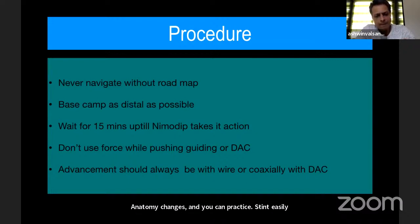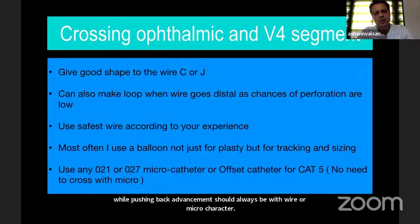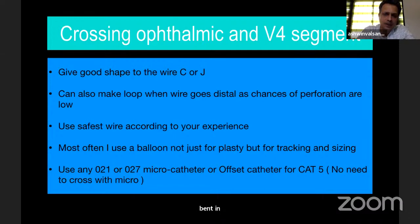Advancement should always be with wire or micro catheter. The major hurdles are crossing the C1-C2 bend in posterior circulation and the ophthalmic bend in anterior circulation. The tricks I use: make a J or tight C shape with the wire and keep it as distal as possible in M2 or M3. If the distal access catheter doesn't track, I initially do angioplasty for severe lesions, keep the balloon distally, and with slight backward pressure on the balloon, push the distal access catheter — most often it crosses the siphon and ophthalmic bend.